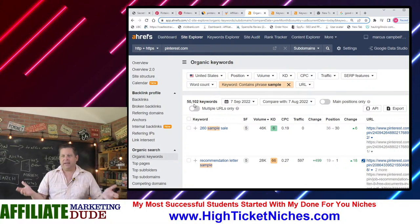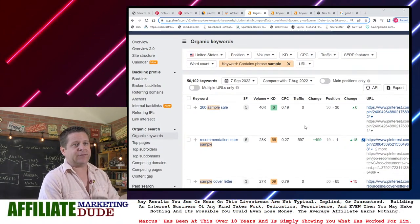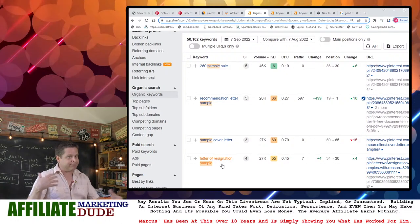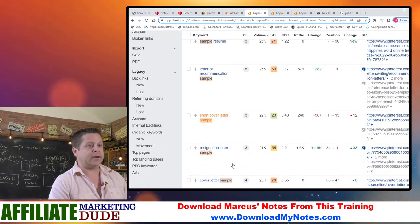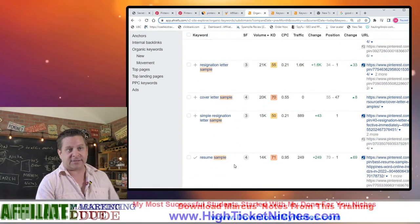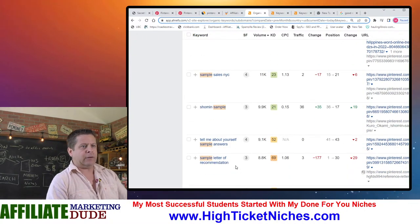So all I've got to do is figure out what to rank for, what has enough traffic, and what can I use. 'Letter of resignation sample' — I could lead those people to new jobs or careers. 'Short cover letter sample,' 'resignation letter,' 'resume.' Resumes are huge, those work really, really well. 'Letter of intent sample' — those people are probably buying a house.